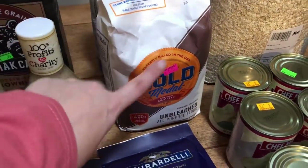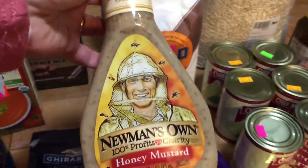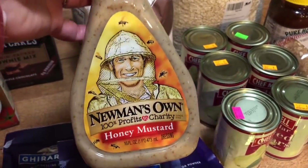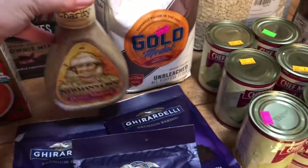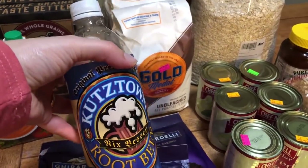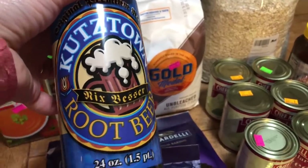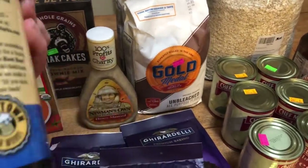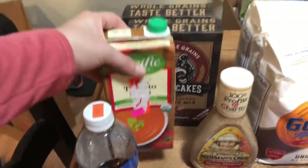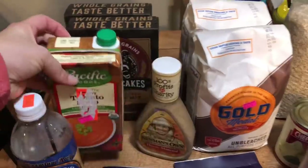They had some unbleached all-purpose flour for $1.75 — I got two. My friend Mary found this and I agreed it was a great price: $0.75 for Newman's Own Honey Mustard. I bought three root beers as a treat for me and the kids — Kutztown root beer at $0.99. And they had Pacific Foods organic tomato soup for $1.50, so I got that.